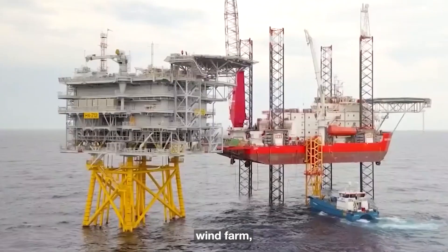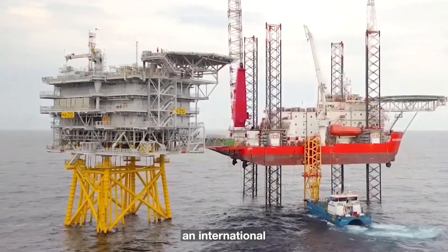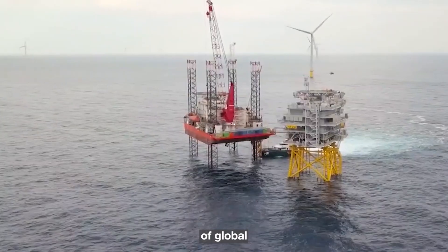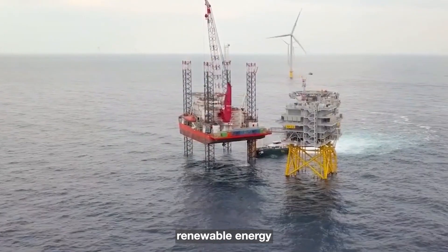The world's largest offshore wind farm, the Dogger Bank, is an international endeavor. It showcases the potential of offshore wind energy and highlights the significance of global collaboration in achieving renewable energy goals.